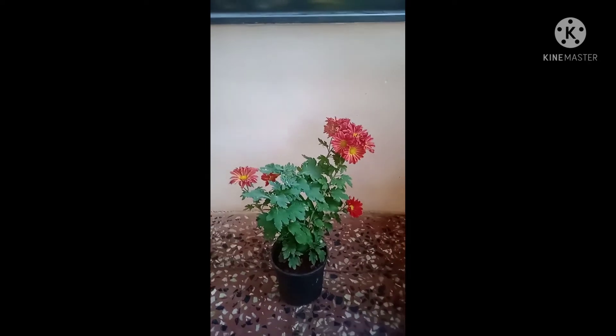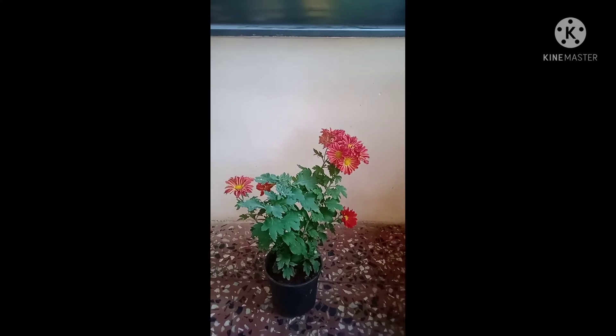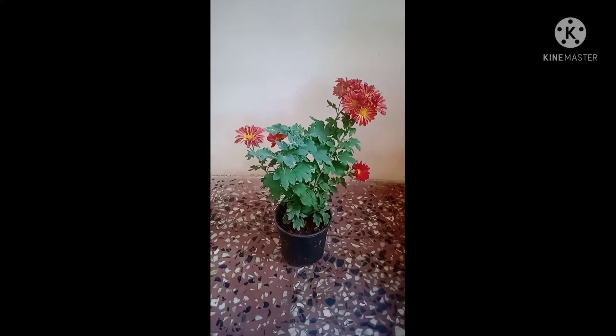There are hundreds of varieties available in a range of shapes and sizes. They can provide blooms from late summer to fall.